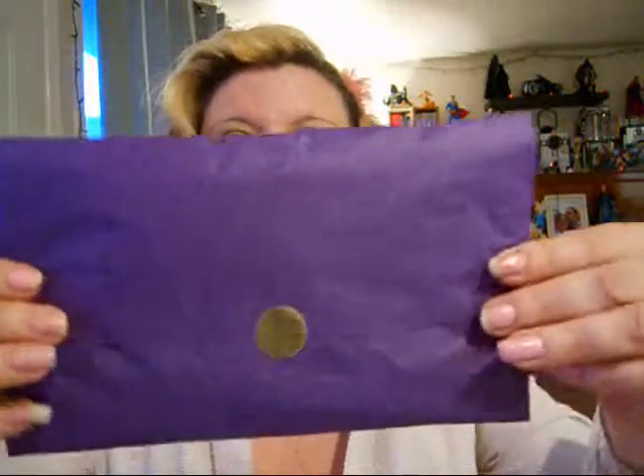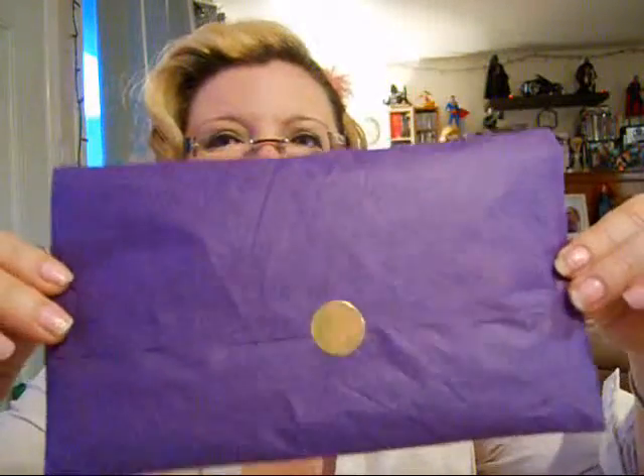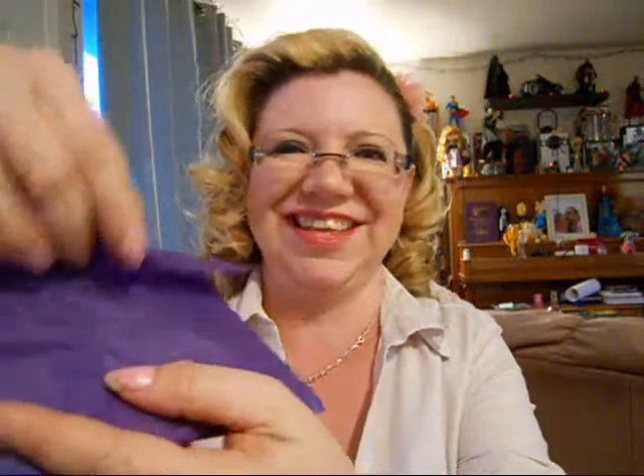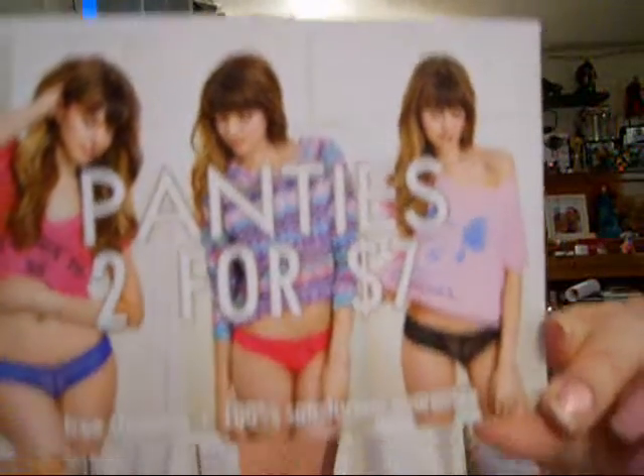Once you take it out, it comes in this cute tissue paper wrapped package. I'll just open it up for you. It's like the grand surprise. It's wrapped really nice.